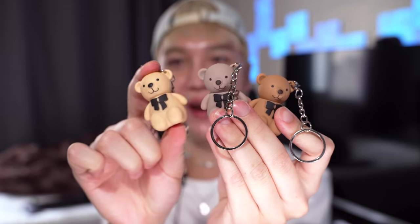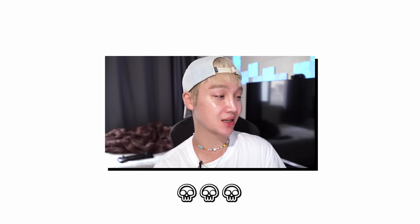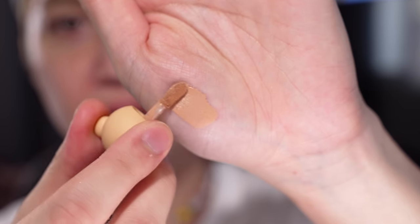So the one I just showed you is number one, this is two, and then this is three. Apparently this was supposed to be a salmon beige color, a lighter color, and then a deeper color. The packaging says 'wouldn't moisturize, high concealer, be obedient, lasting, and not dull.' I don't have anything on my face right now so let's try the salmon color.